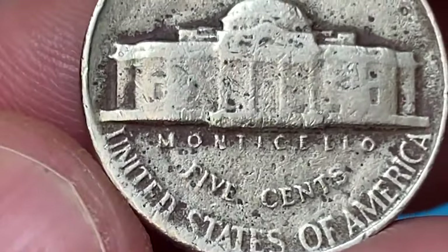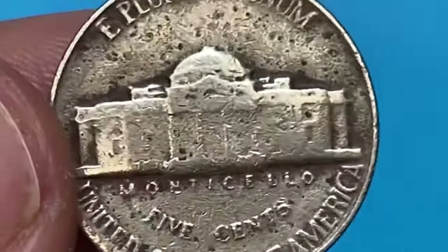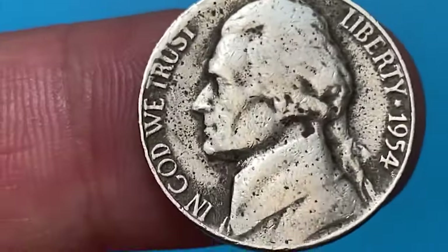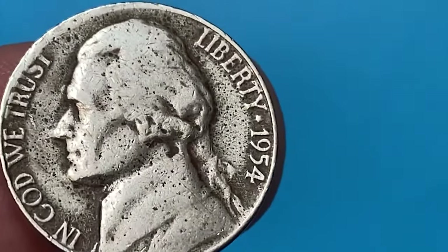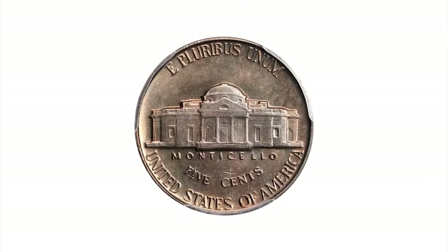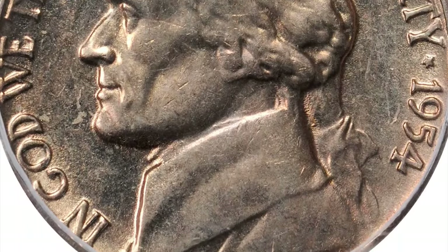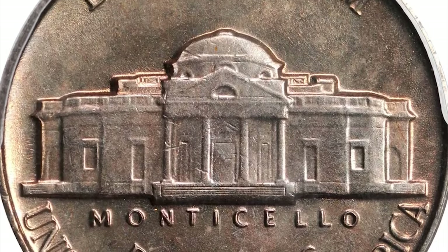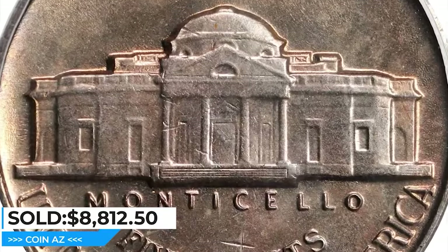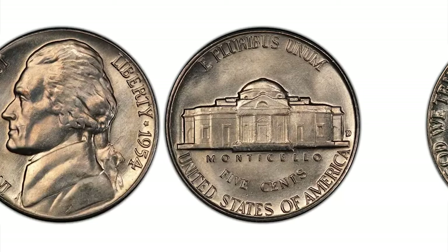For 1954, the US Mint struck over 47 million five-cent pieces in Philadelphia. They are in abundance, so they do not carry significant numismatic value. However, full steps specimens, especially at higher uncirculated grades, are somewhat scarce. Full steps in MS-66 grade are valued at $2,150 according to the PCGS price guide, and anything above that grade is considered rare and worth big money. The most valuable 1954 Philadelphia Jefferson nickel in MS-66 with full steps had just three specimens with a plus designation reported by PCGS. It sold for $8,812.50 at Stack's Bowers auction.